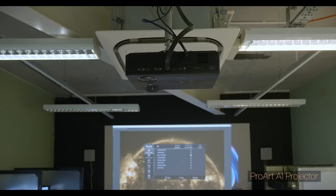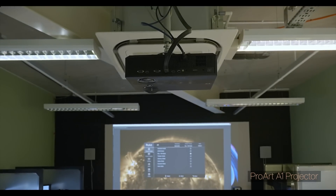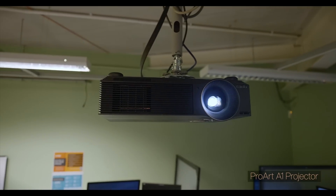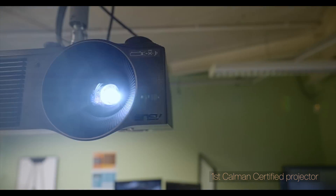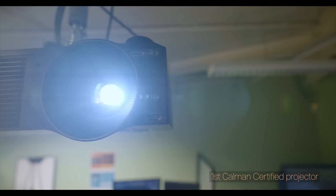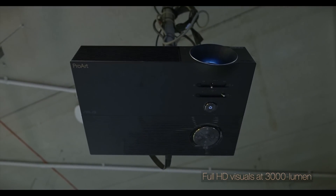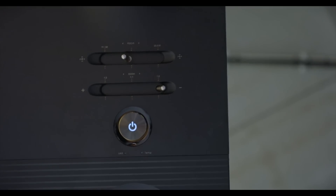To have equipment that can actually display pictures at the best possible quality, we've installed the ProArt A1 projector into our post-production teaching space in the Ealing Studio campus. The first Kalman certified projector on the market — immediately as we plugged it in and switched it on, we could see the difference compared to our existing devices. Out of the box, the device was pretty much perfect.